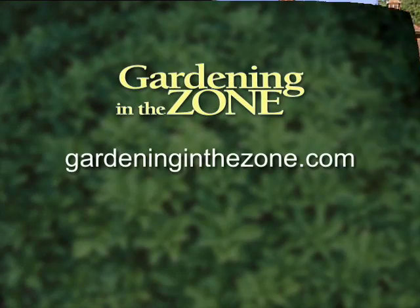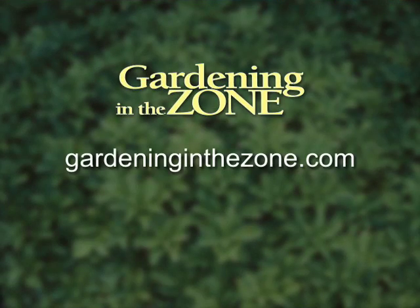Thanks for the colorful tips. And if you'd like more information on fall fruit displays, be sure to log on to gardeninginthezone.com. I'm Liz Gilman.